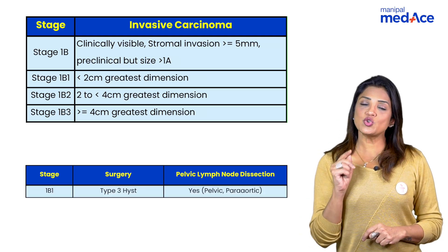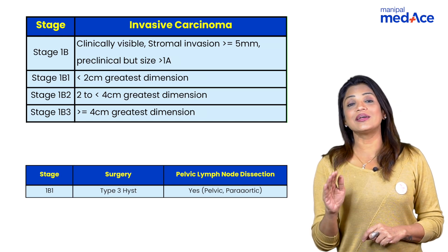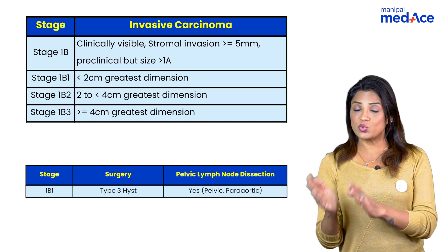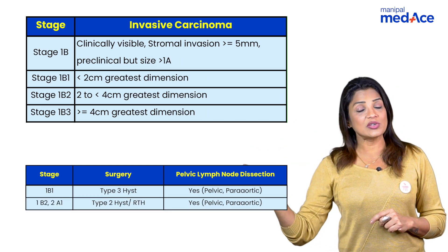After stage 1a, when it goes to 1b, it becomes a macroscopic tumor — stage 1b1, 1b2, and 1b3. In stage 1b1, when the tumor size is less than 2 cm, you go for a type 3 hysterectomy with pelvic lymph node dissection. You do not need to give radiotherapy after stage 1b1.